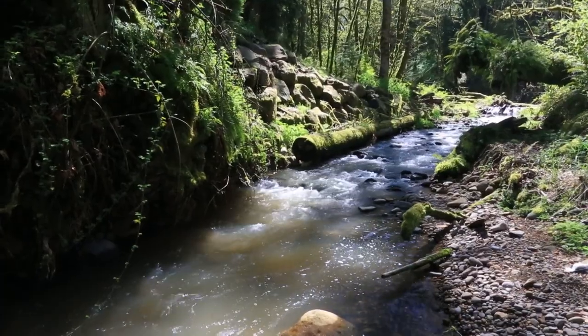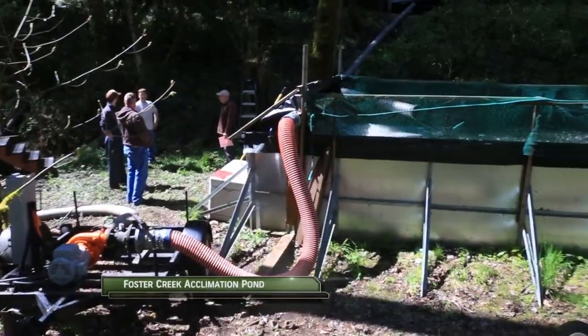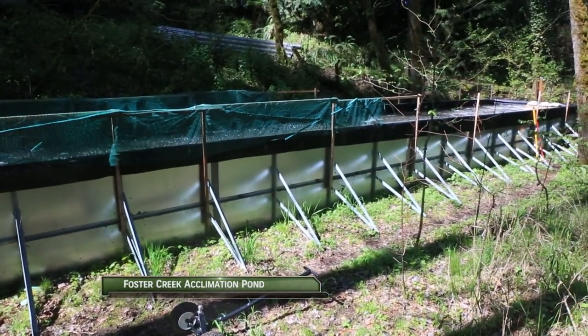My name is Todd Alsbury, I'm the District Fish Biologist for the Oregon Department of Fish and Wildlife and we're here at the mouth of Foster Creek, which is a location of one of our acclimation ponds where we acclimate fish to a specific water source other than our hatchery — typically downstream from our hatchery — to try to get fish to home back to an area where anglers have a better opportunity at targeting fish. This has been very beneficial so far for both winter and summer steelhead, and we're hopeful that it will continue to improve this fishery.